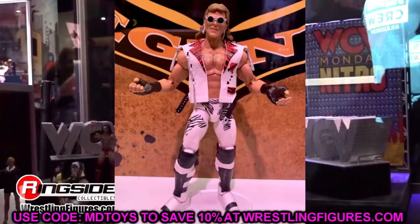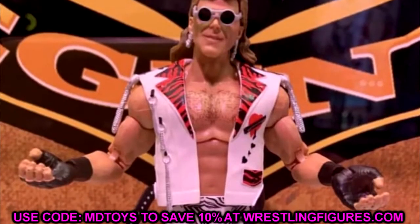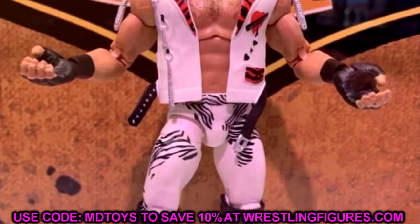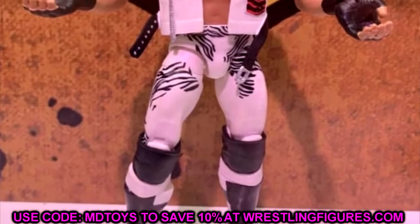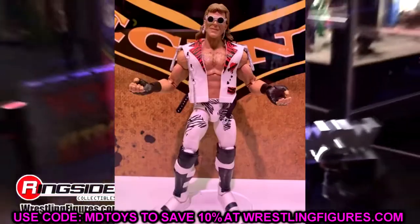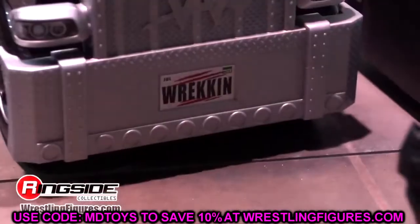Starting at number 10, I went with the Legends 17 Shawn Michaels figure. I'm a big Shawn Michaels guy and I like this figure a lot. I know it's a repaint of the Ringside exclusive, but it has double jointed arms and the zebra print. That original figure goes for steep prices nowadays, and this one is upgraded, so I wanted it on my list at number 10.